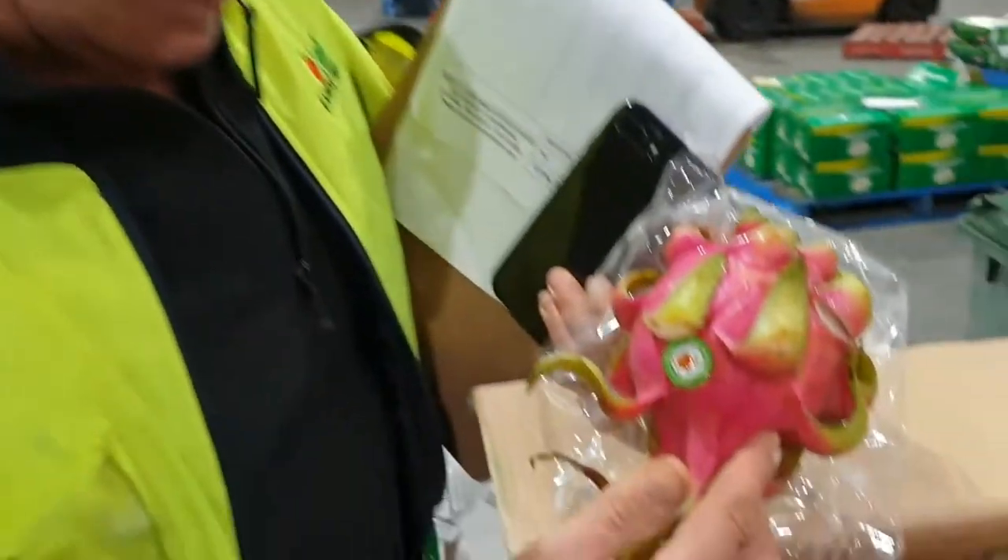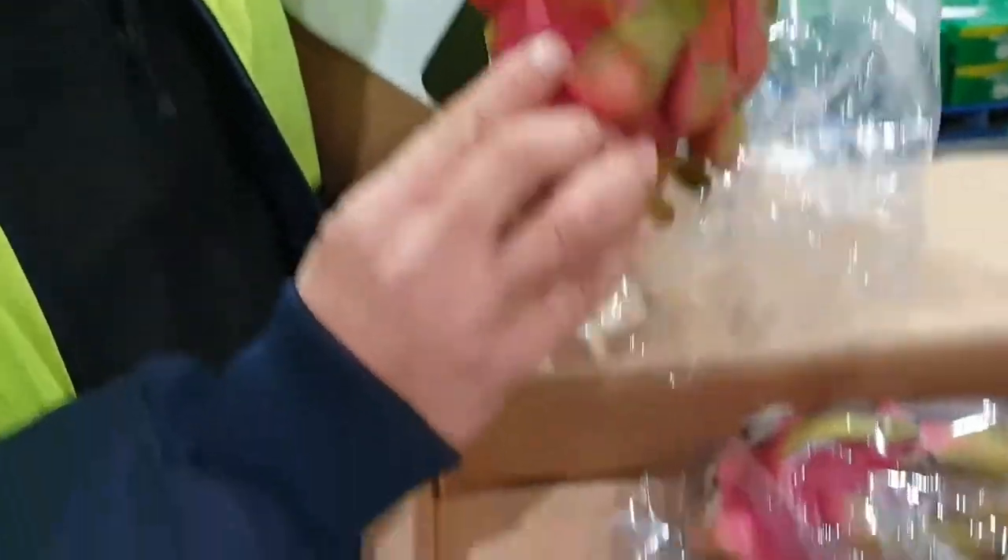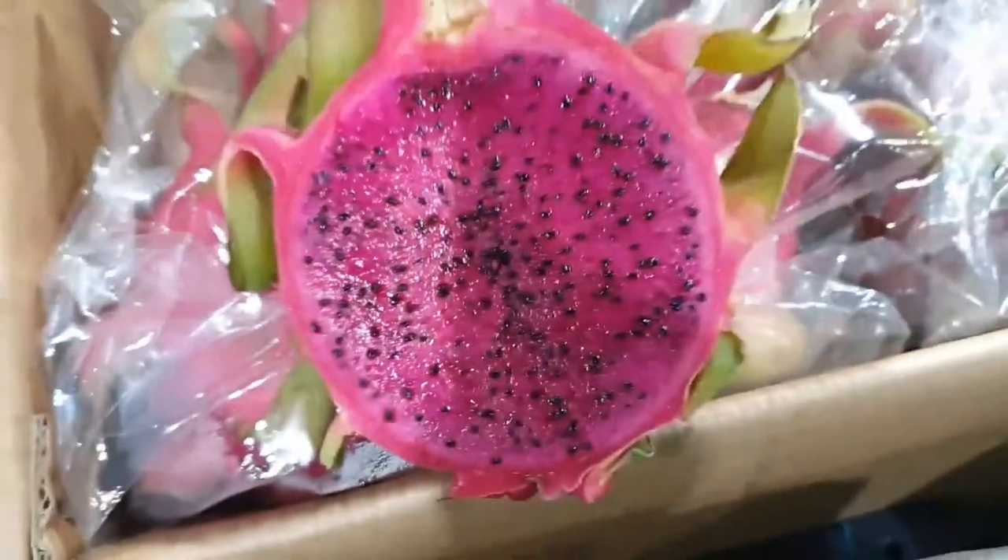This is a dragon fruit. This one is an imported one from Vietnam — beautiful large size, beautiful color inside — and today we've got them on our menu. So order them from Express Fresh and we'll deliver them for you tomorrow.